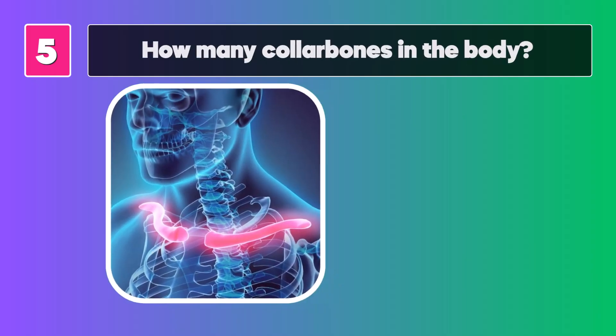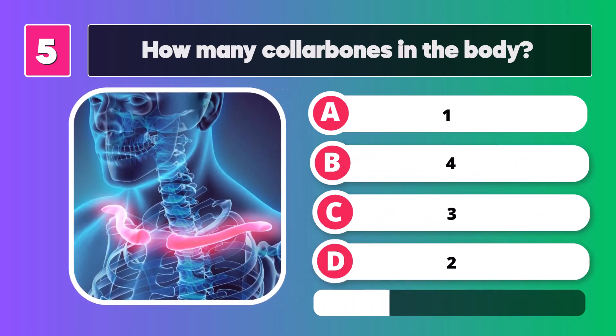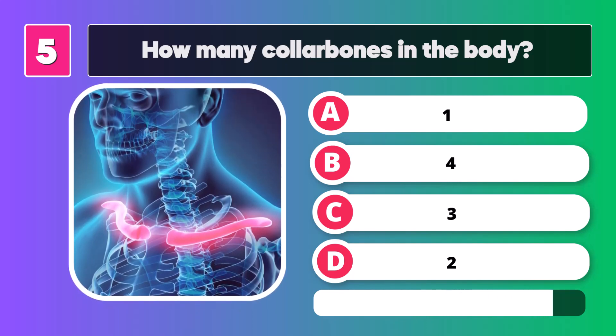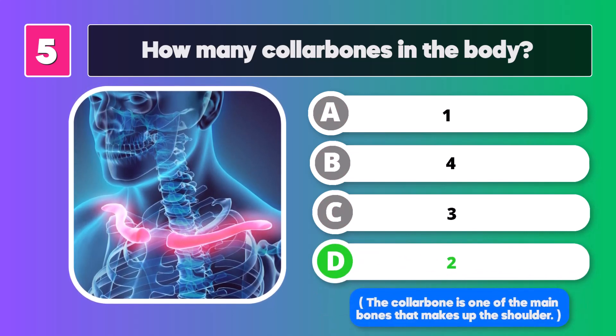How many collar bones are in the body? Two. The collar bone is one of the main bones that make up the shoulder.